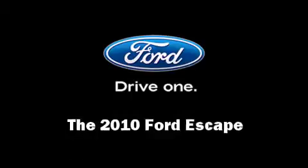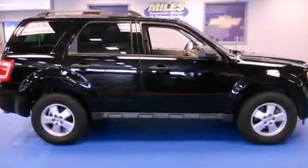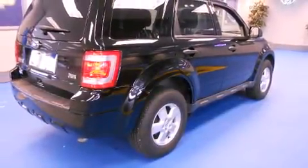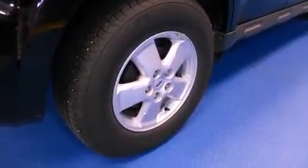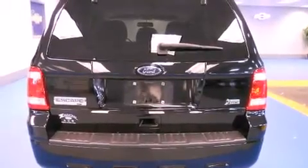Treat yourself to a test drive in the 2010 Ford Escape with fewer than 25,000 miles on the odometer. This four-door sport utility vehicle prioritizes comfort, safety, and convenience. It features a front-wheel drive platform and an automatic transmission.